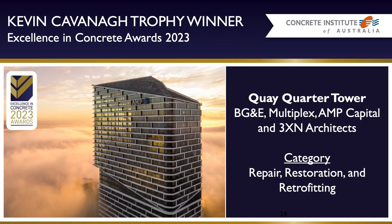Congratulations to BG&E, Multiplex, AMP Capital, and 3XN Architects, and all those involved with the Key Quarter Tower project.